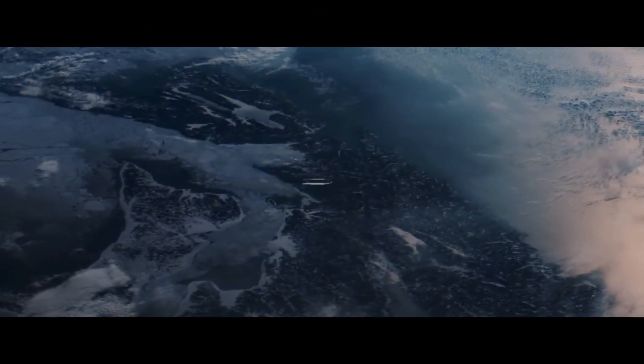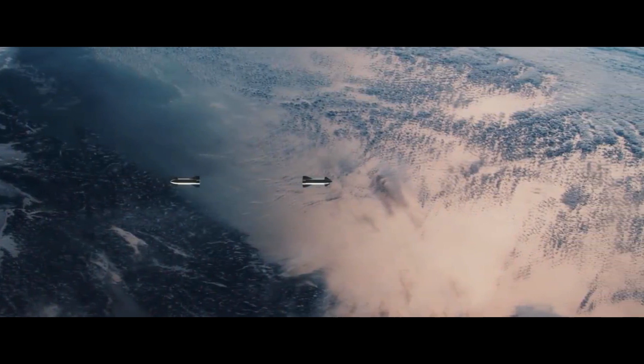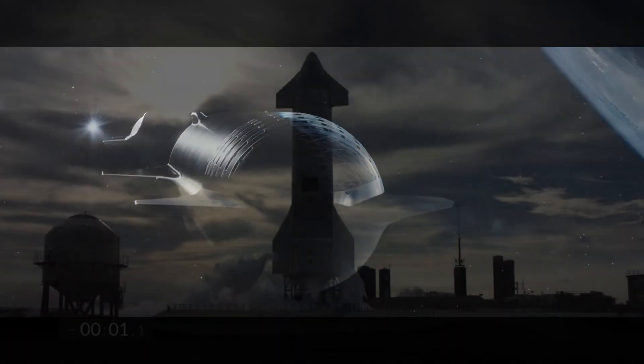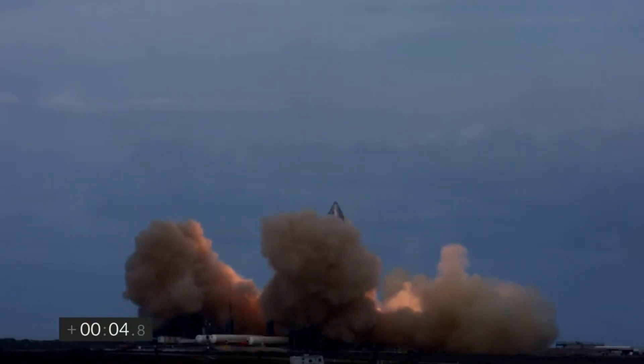We will first start with the advantages. The obvious advantage of not using the landing legs is the increased payload capacity to low Earth orbit. In rocketry, mass is a very important factor — every kilogram of mass saved directly translates into increased payload capacity. As the dry mass of Starship is already very high, any possibility of reduction in mass should be seriously considered.